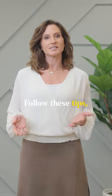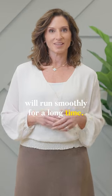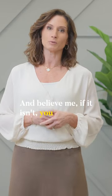Follow these tips and your system will run smoothly for a long time. And believe me, if it isn't, you will know.